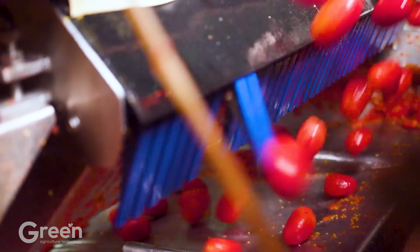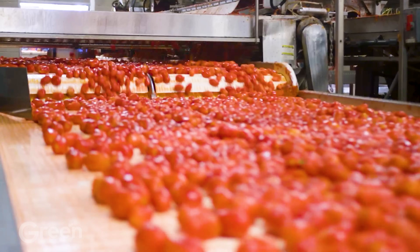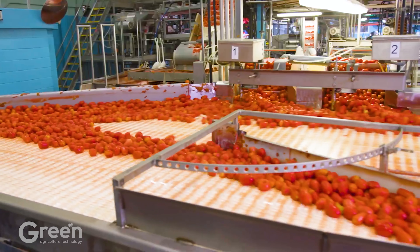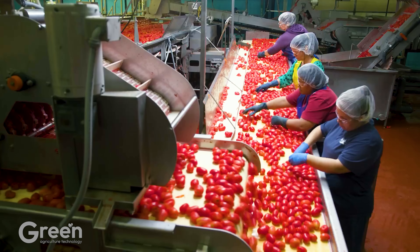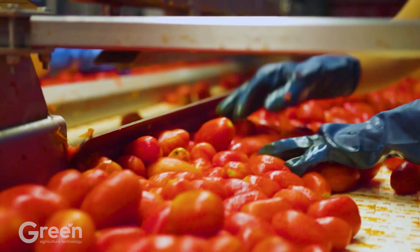The tomatoes are divided into size groups for grading. In keeping with the quality commitment, the tomatoes undergo another manual selection process called mid-sorting, followed by a final grading to ensure only the best tomatoes are produced.